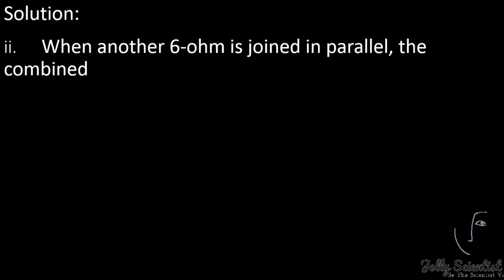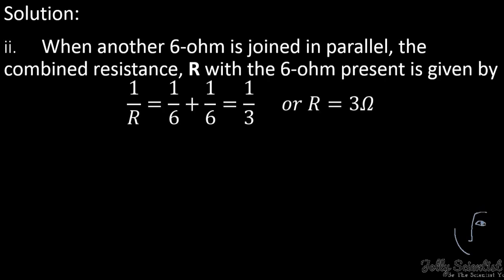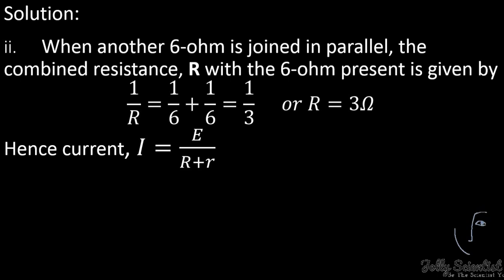When another 6 ohms resistor is connected in parallel, the combined resistance becomes 1/R equals 1/6 plus 1/6, giving 3 ohms. Hence the current I equals E divided by R plus r, which equals 20 divided by (3 plus 4), giving approximately 2.86 amperes.